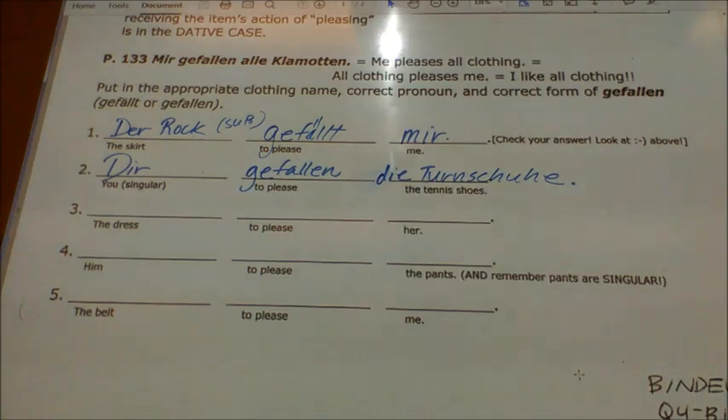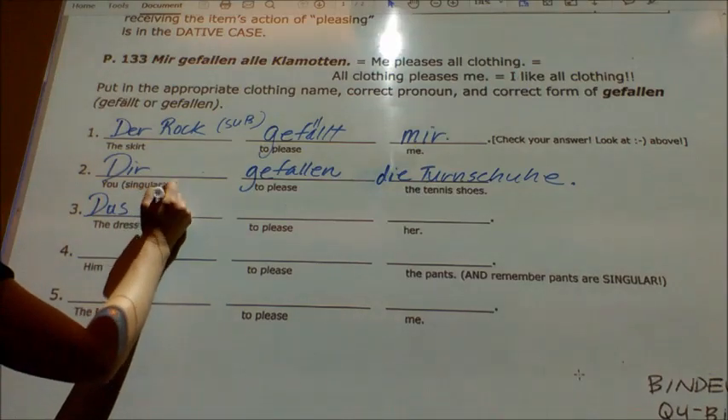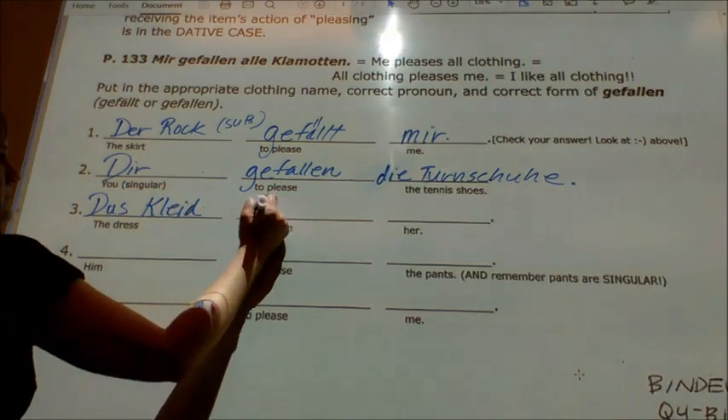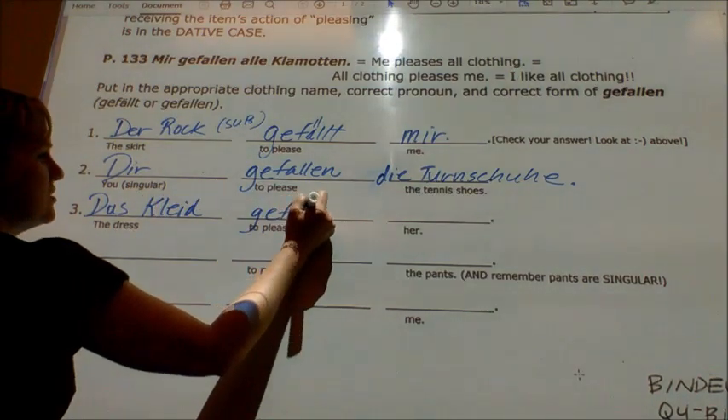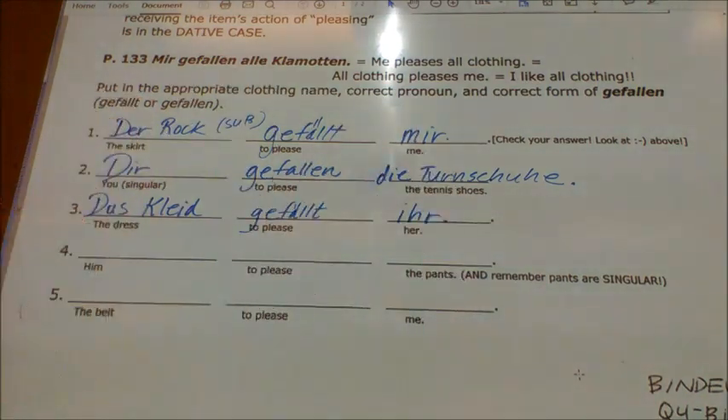Number three — we're talking about the dress. The dress pleases her; in smooth English, she likes the dress. This one is nice because it's in the word order we can handle. It's one dress, so I'll use gefällt. 'Das Kleid gefällt ihr.'